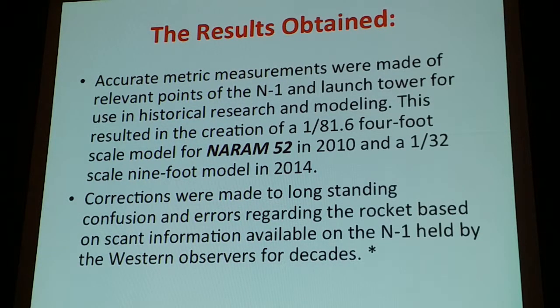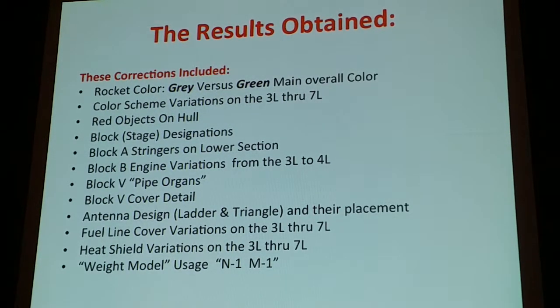The scale information was made available. I made an 8D 6:1 scale version when I did my four-foot version, and corrections were made from this information to long-standing misconceptions about the model. Some of these things were the fact that the actual rocket is gray — over the years, bad photography, fluorescent lighting, and general east-west miscommunications had led people to believe the rocket was green. We had color variations from the five different versions that were flown.